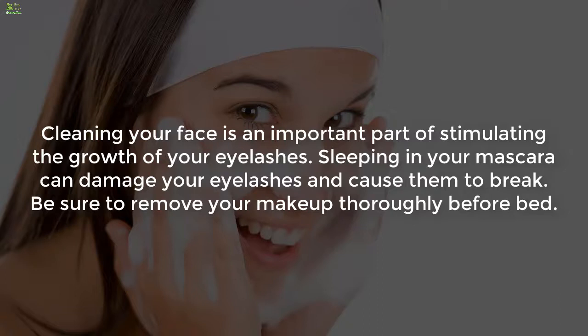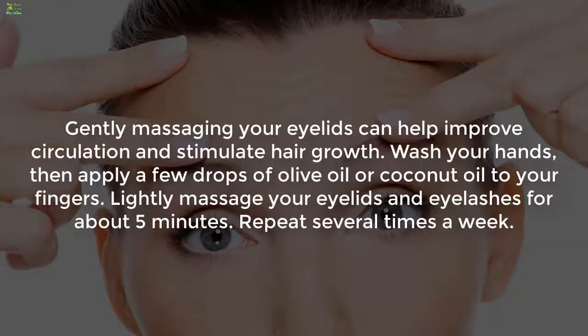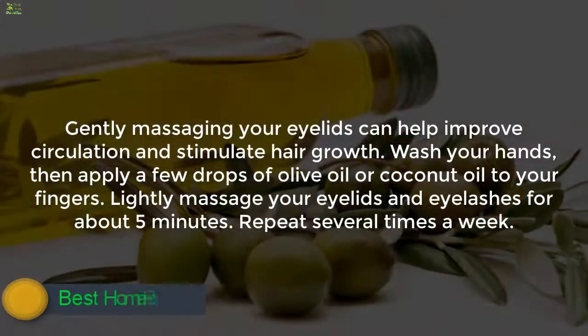Five: Cleansing. Cleaning your face is an important part of stimulating the growth of your eyelashes. Sleeping in your mascara can damage your eyelashes and cause them to break. Be sure to remove your makeup thoroughly before bed.